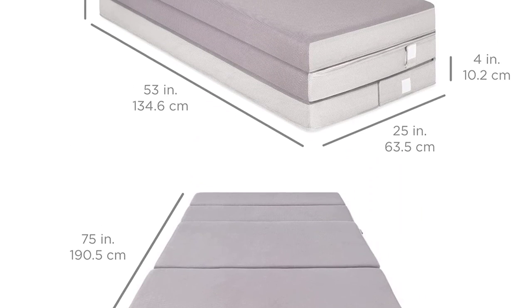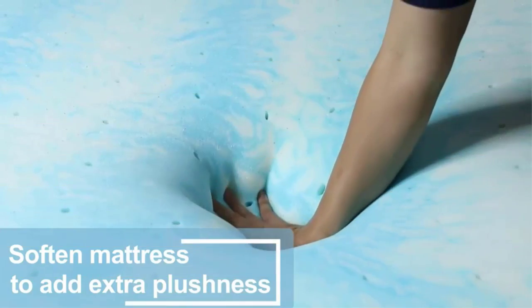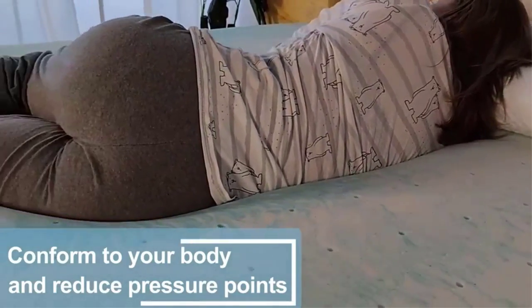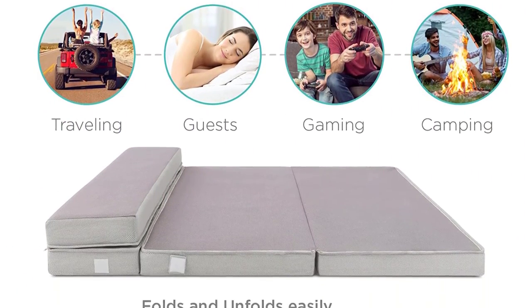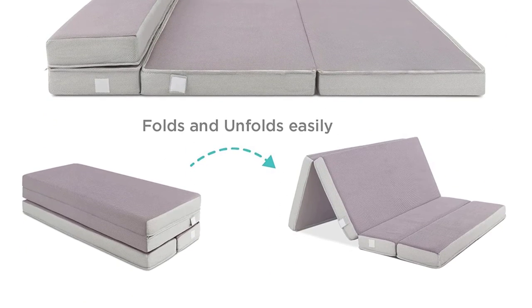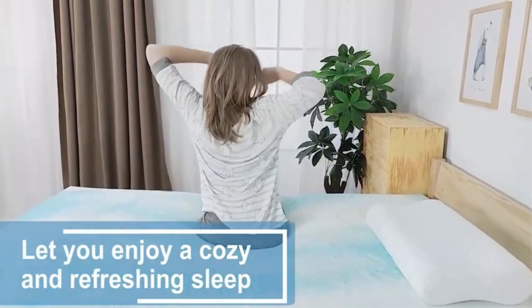The 4-inch folding mattress is portable and a space saver. Simply slip the included carrying case over the portable tri-fold mattress and zip it up to keep it secure and neat while you travel. The removable cover is dryer-friendly and machine washable for easy care and maintenance. It is easy to set up and take with you wherever you go camping or traveling — a great foam mattress for a truck bed that helps you enjoy restful sleep on rough travel routes.